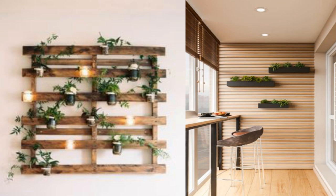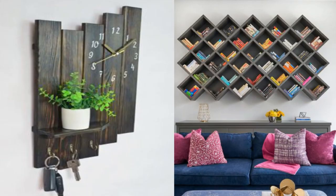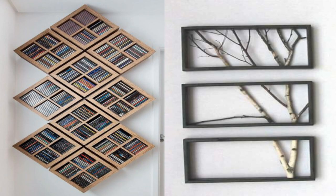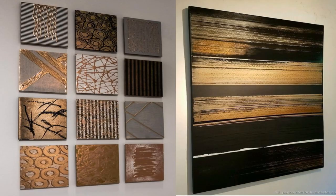14. Add a giant whiteboard or chalkboard. A big board is a perfect functional addition to an office, playroom, or even a kitchen. A chalkboard lends a rustic air to any room, while a whiteboard is the contemporary alternative — and you don't have to stick to just white. You can even paint an entire wall with chalkboard or whiteboard paint, which creates a writable surface.